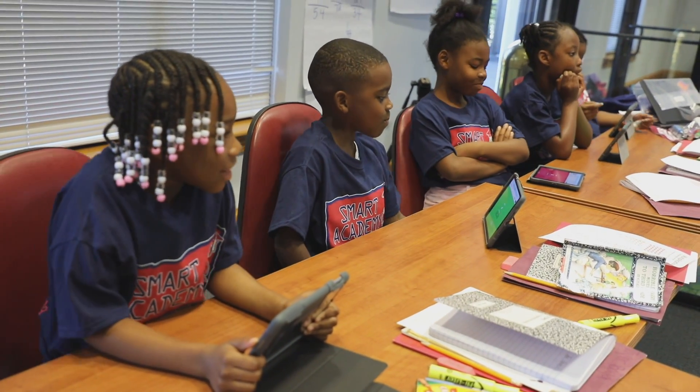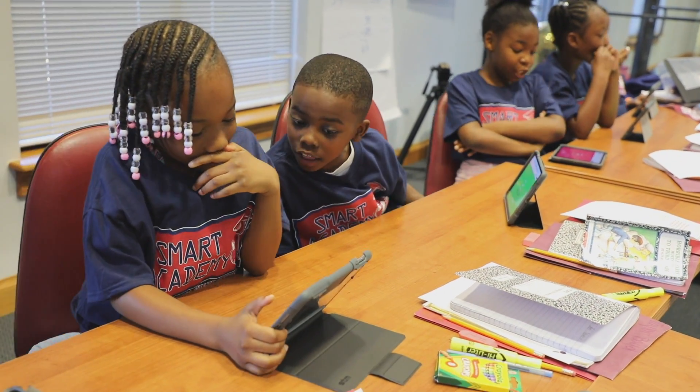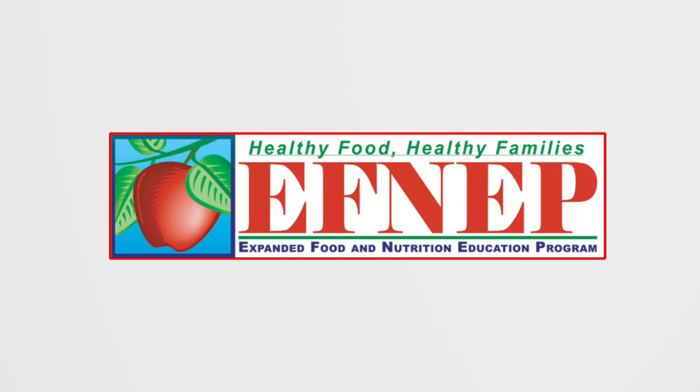The students were introduced to the fundamentals of financial literacy and how to manage money wisely. Each student was provided an opportunity to make healthy lifestyle decisions and engage in physical activity through the expanded food and nutrition education program.